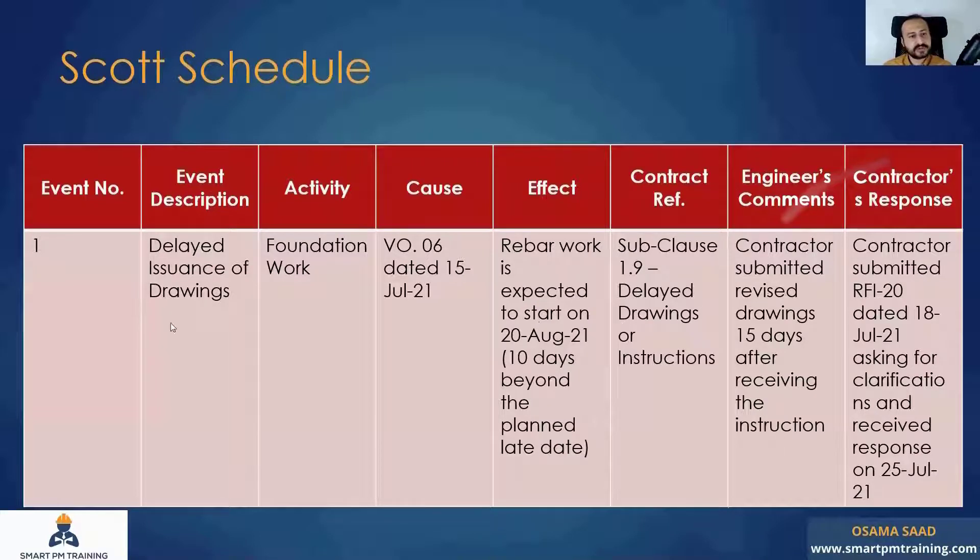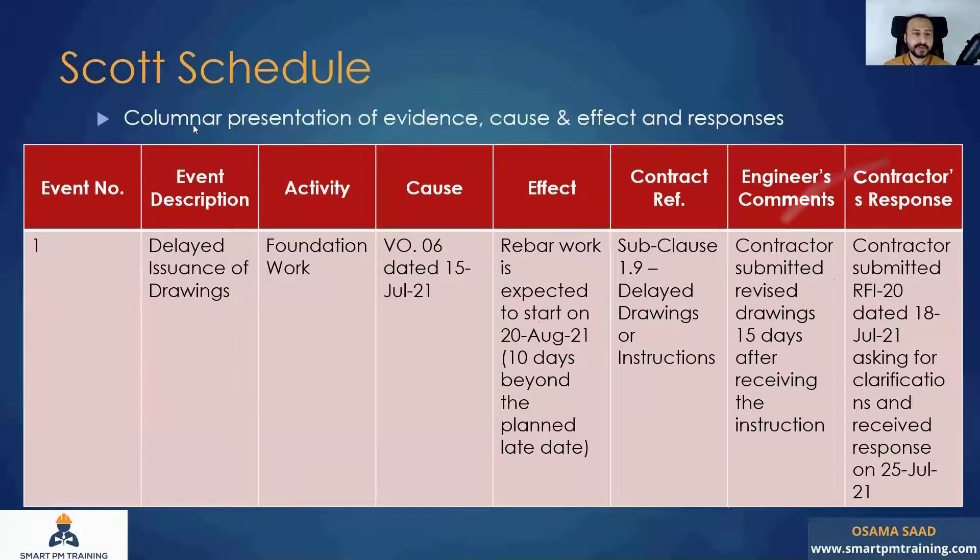Engineer's comments: what were the comments for this event? He will mention something like, 'A contractor submitted revised drawings 15 days after receiving your instruction — so why not three days?' This is the engineer's comment to disqualify the impact. The contractor's response: he can say something like, 'There was an RFI, I had to submit it, I had to wait for the feedback.' You justify why you took 15 days. It's good to have this.